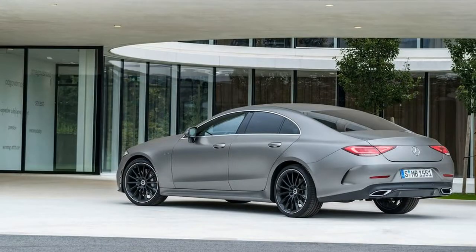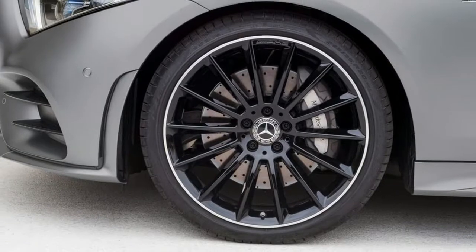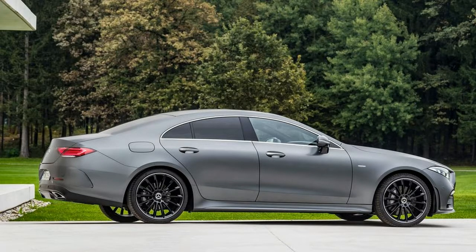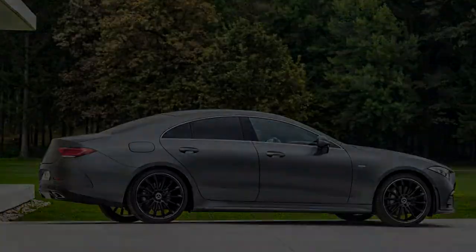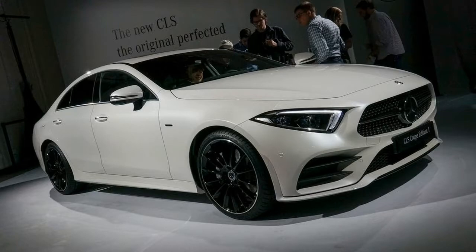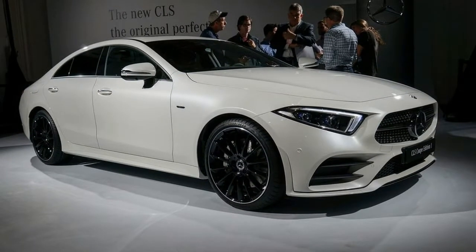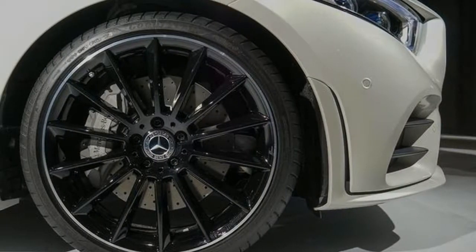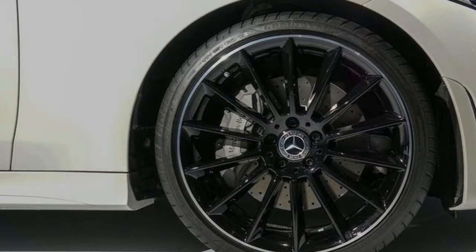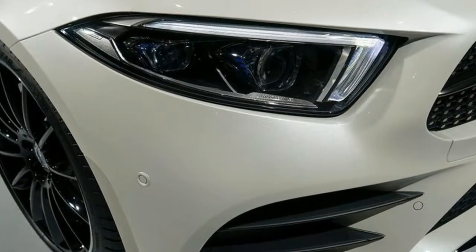Out back, the second row features two outboard seats that mimic the design of the front buckets, but there's also a center seating position with belts, meaning this four-door coupe is also a five-seater. On the road, those five passengers should be treated to the automaker's Air Body Control suspension while being kept safer thanks to Mercedes-Benz's suite of driver assistance technologies. Active Brake Assist is standard, along with the Pre-Safe pre-collision system.